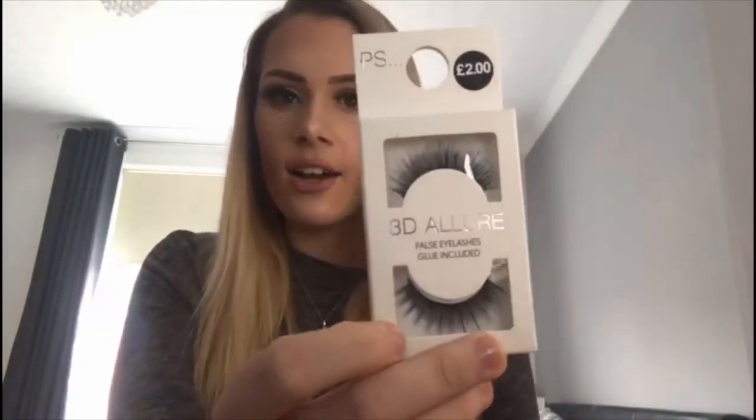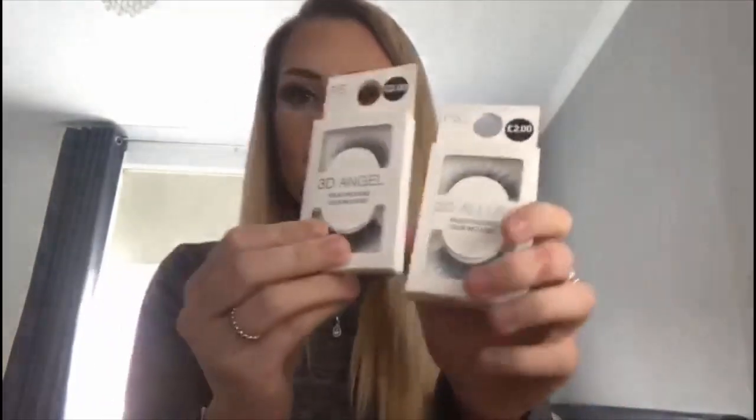Then there are the other two pairs I bought yesterday — the 3D Angel and the 3D Allure. They both look very similar; whenever I show anyone the eyelashes I buy they say they look the same. But if you're addicted to eyelashes you see all the differences — one has a lot more lashes in the central bits than the other. On screen they probably look the same, but they're not. I think these will look really good for every day, like the Aladdin ones, because they're quite big but not too much.